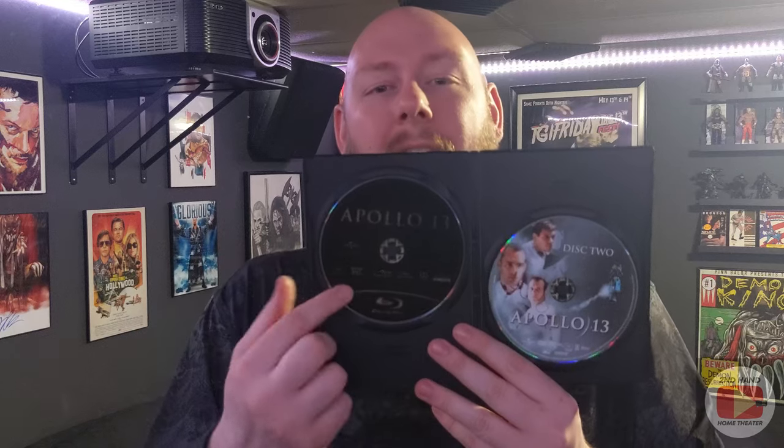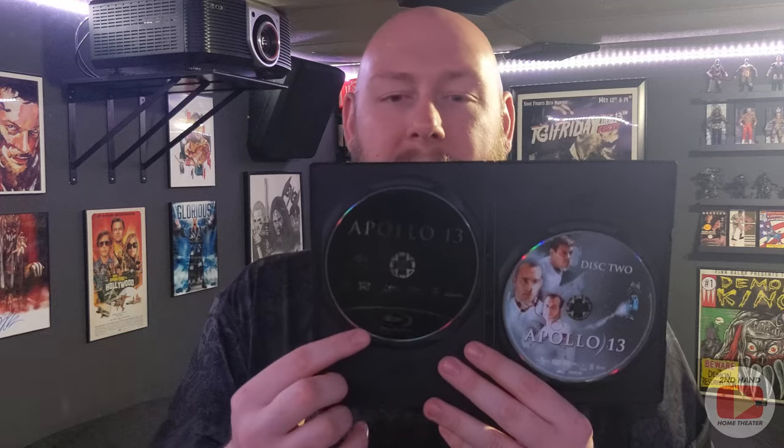This is originally a two-disc set with one disc for the theatrical version and some special features and a bonus disc, which I'll get to in a minute. When you open this up, you'll see on the left-hand side there is the Blu-ray of Apollo 13, which is the first Blu-ray edition, which I believe is like the 20th Anniversary Edition, which would have come out after this DVD set.